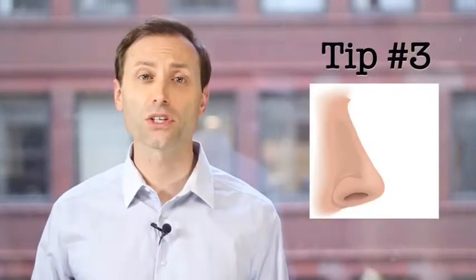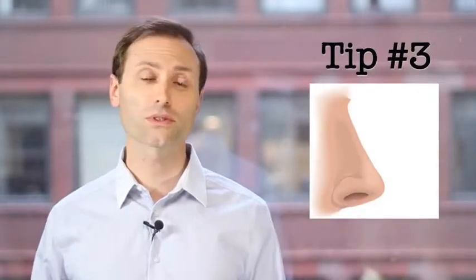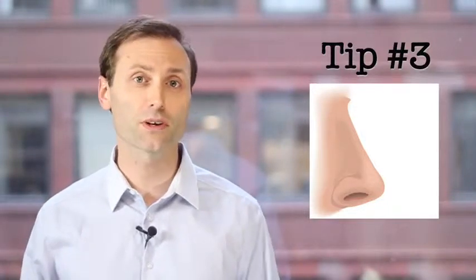Tip number three: clear your nose frequently. After just a few minutes, your brain will start to ignore the signals coming from your olfactory senses. Quick check — do you smell your shampoo or laundry detergent right now? Probably not, but if I stood next to you right now, I would probably smell it. So go outside regularly and refresh your nose.